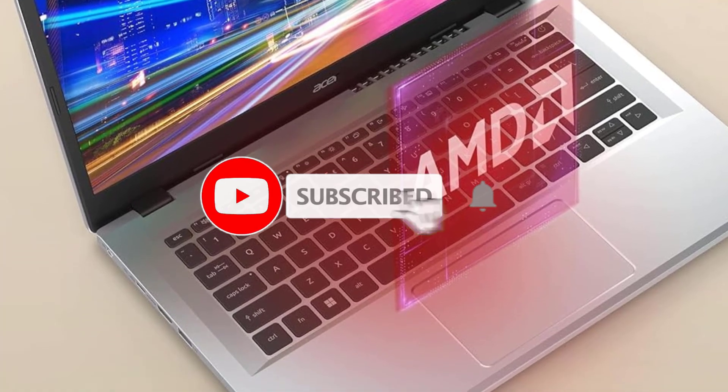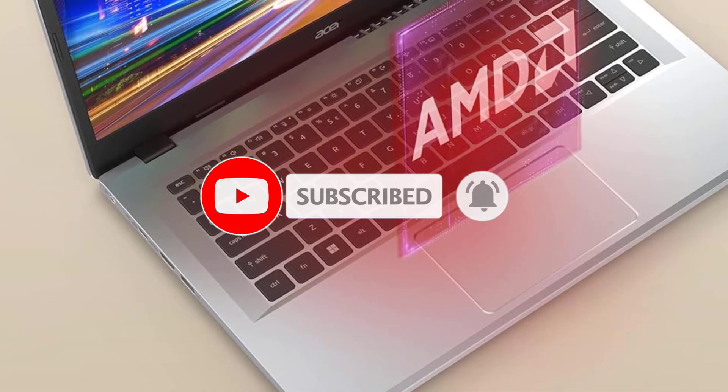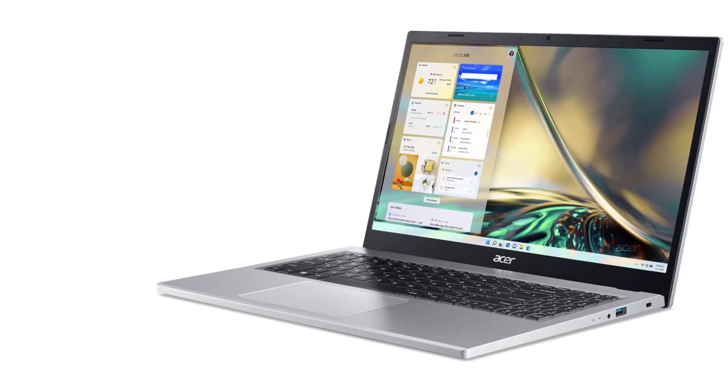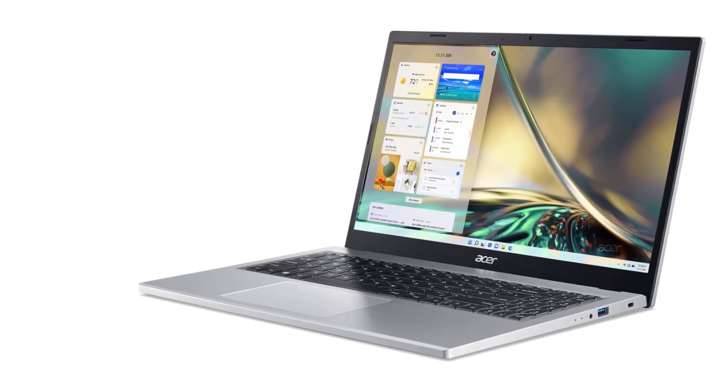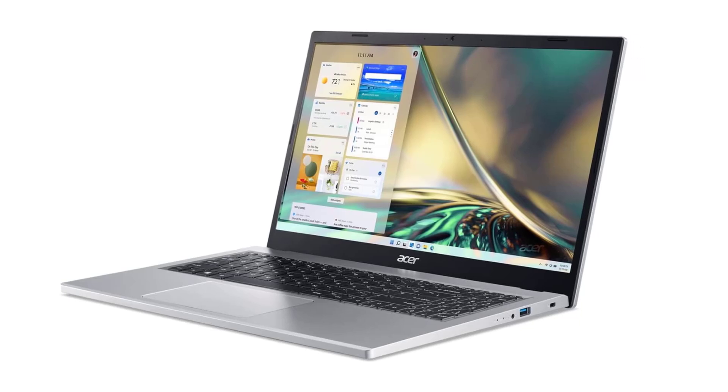Tailored for budget-minded individuals, the Acer Aspire 3 is ideal for those seeking a straightforward laptop for browsing and office tasks without overspending. Moreover, it's a smart choice for those desiring MacBook-like battery life without the hefty price tag.